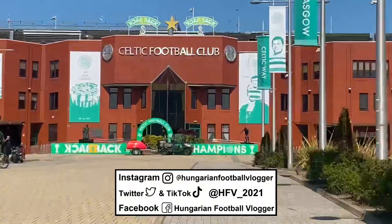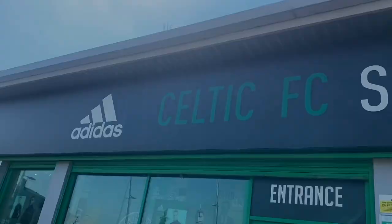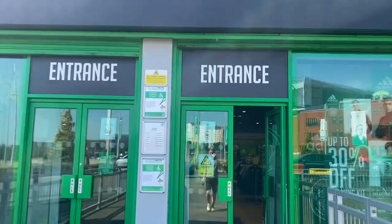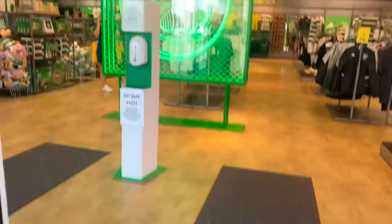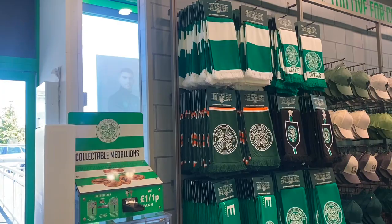Ange Postecoglou, adored by Celtic fans. Anyway, that's not the reason why we're here — we are here to check the treble merch in the Celtic shop. Here we go, heading into the Greenway store. We can see the club crest outside and inside as well, the latter with a particularly cool design. The collection of scarves never disappoints.